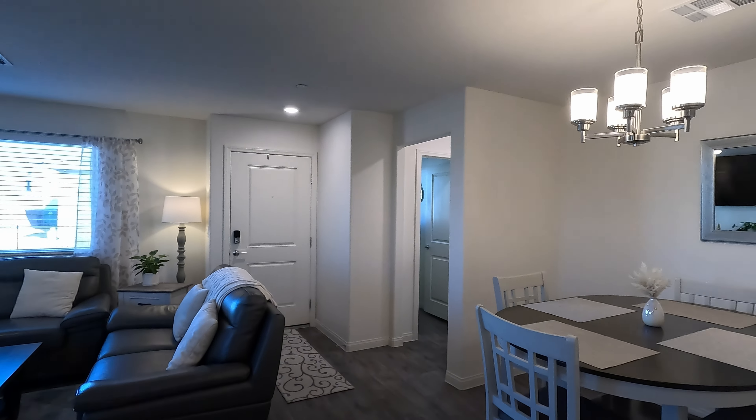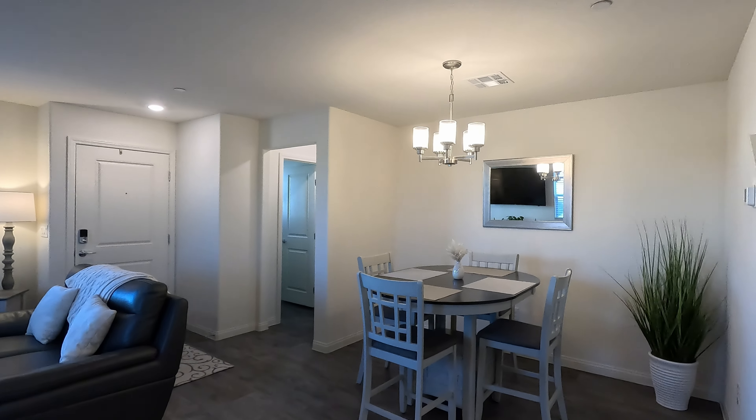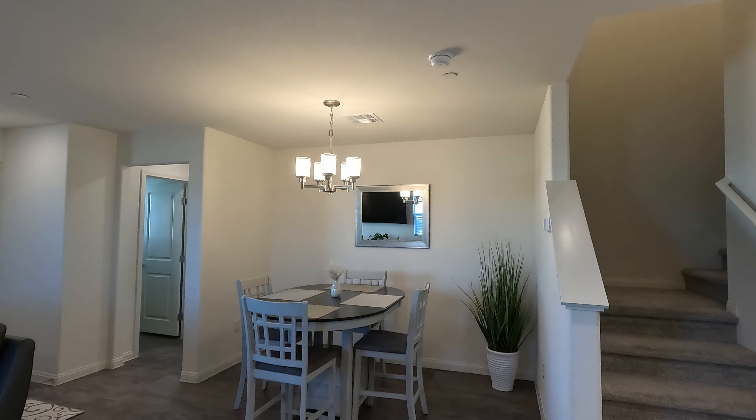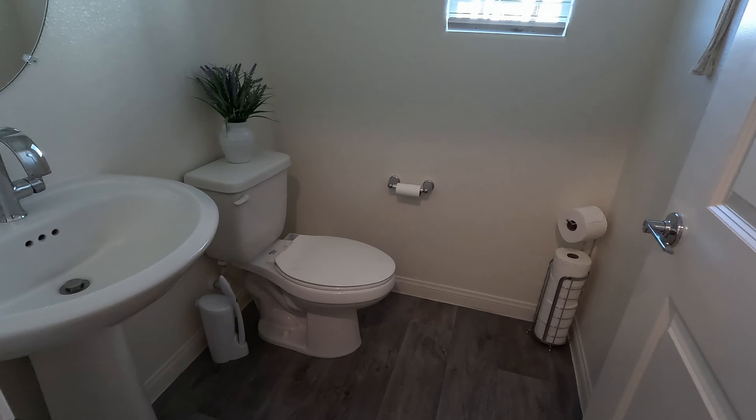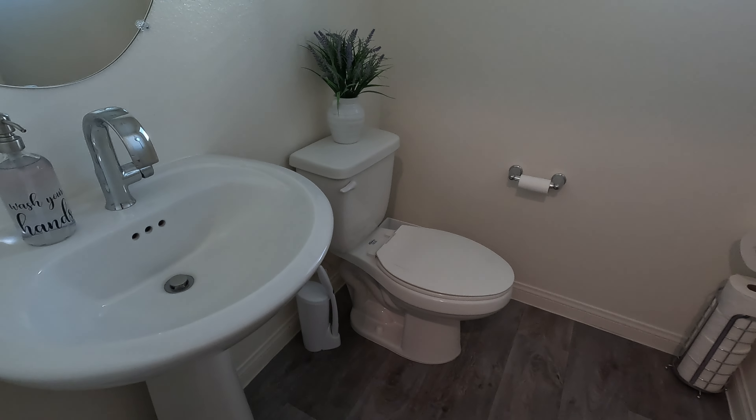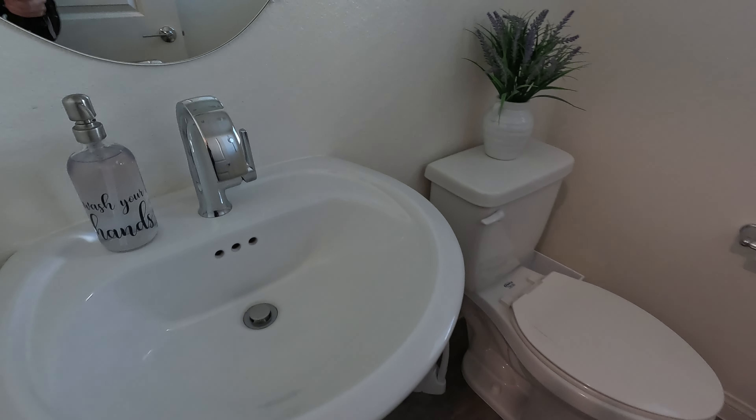To the right we have our dining area, approximately 10 by 10. You have chandelier lighting. Right in the front we have our half bath for guests, included with the pedestal sink and chrome hardware — very modern.